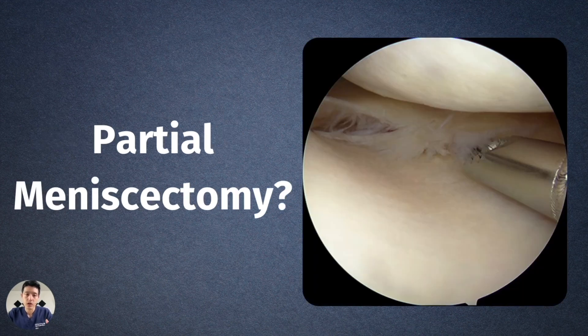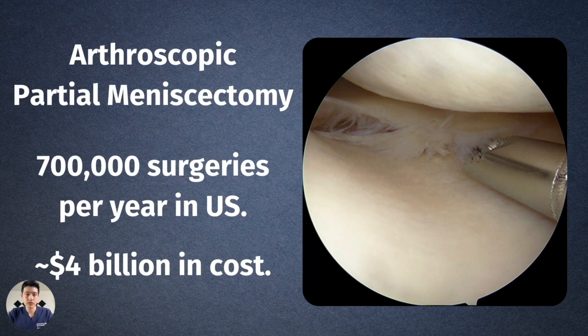Doctors started asking: if you have a tear, what are we supposed to do with it? Can we try doing an arthroscopic partial meniscectomy, where instead of opening the whole knee up, we stick a scope in and just clean up part of that tear? Since performing these surgeries — arthroscopic partial meniscectomies — there are 700,000 surgeries per year in the United States with a total estimated cost of up to $4 billion. Then the question becomes: do people actually see benefit with this procedure? Is it better than not doing anything at all?